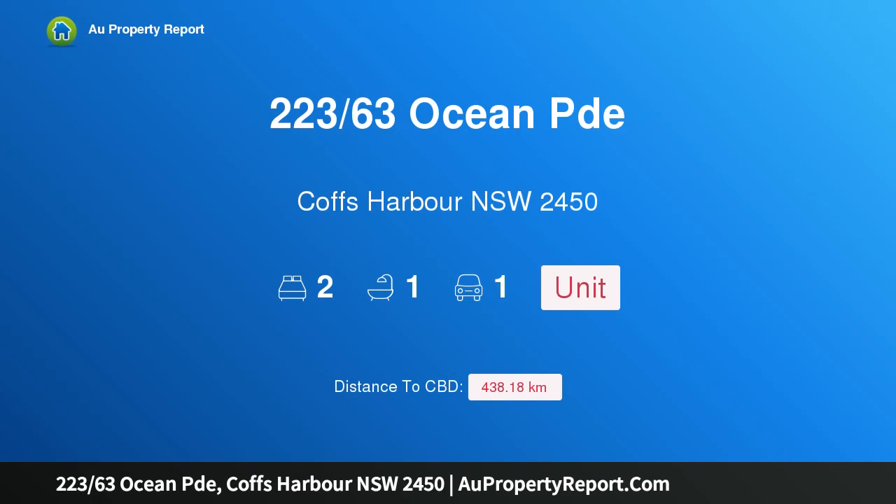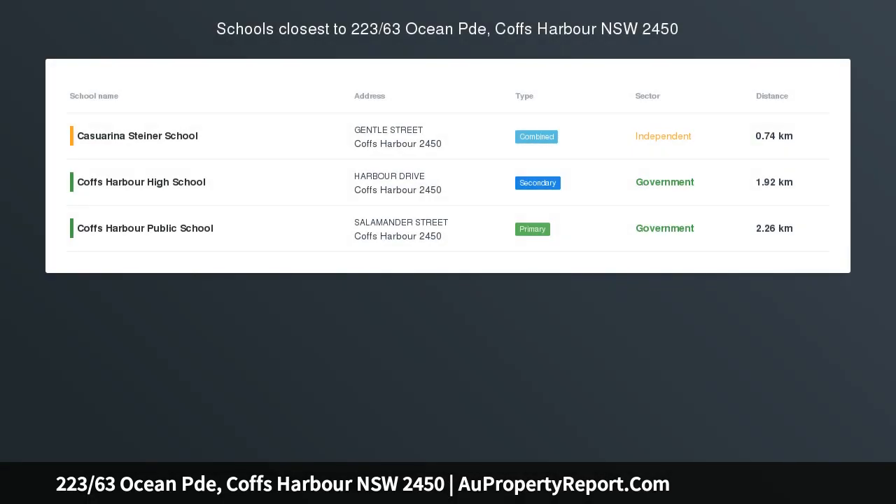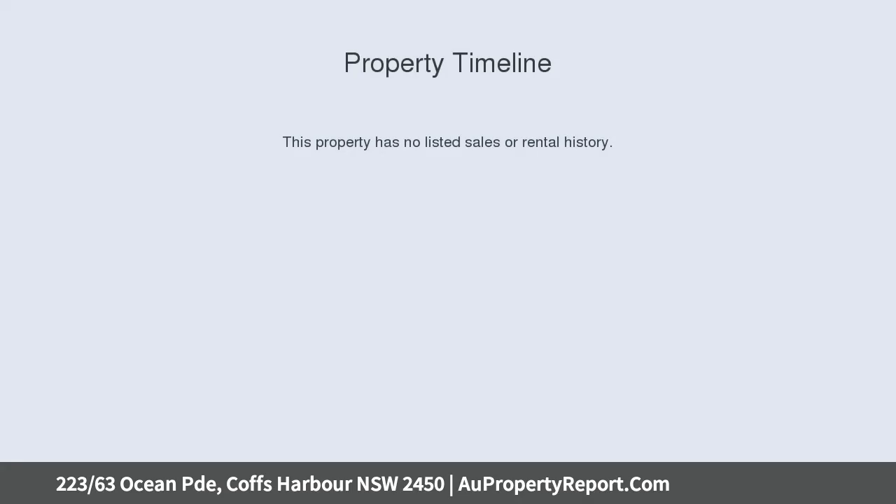Hi, I am glad to introduce property 223/63 Ocean Pde, Coffs Harbour NSW 2450 — a fantastic beachside investment.